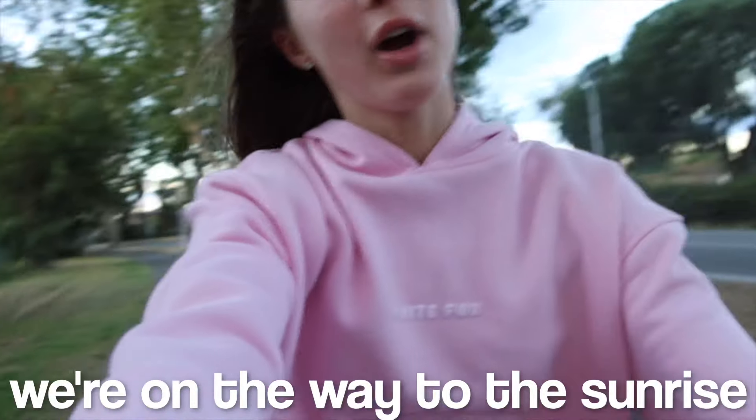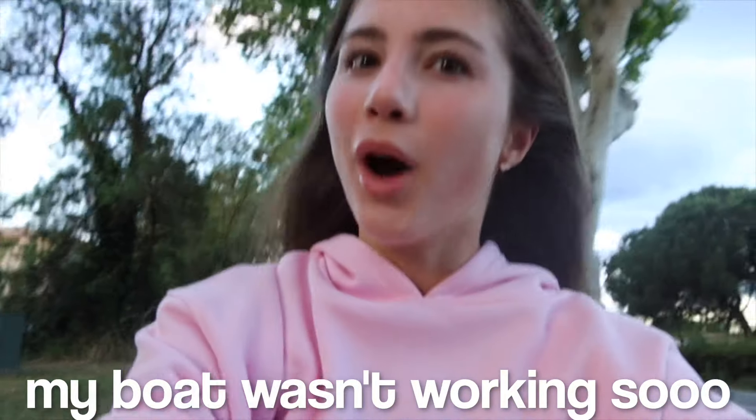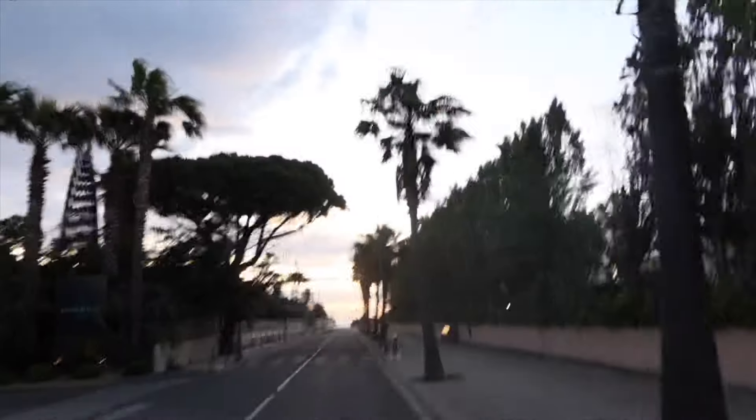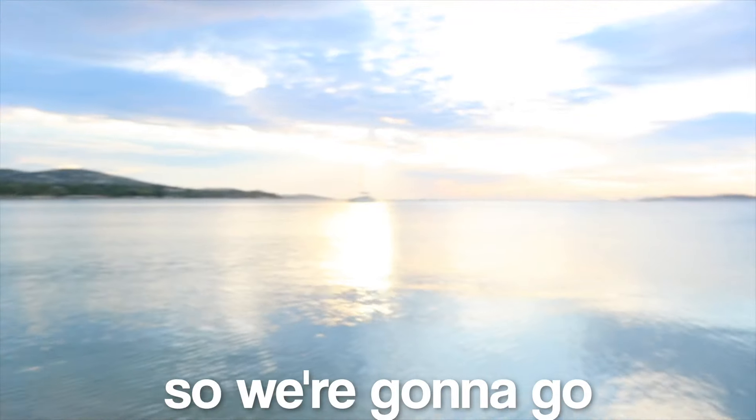We're on the way to the sunrise on the bike — my boat wasn't working so we're taking the bikes. It's so nice, I can't wait to go swimming. Hey guys, we're at the sunrise right now. This is my cousin Minnie who came yesterday. The sunrise is so pretty, so we're gonna go swimming now.